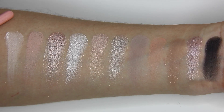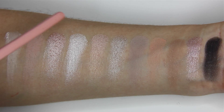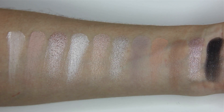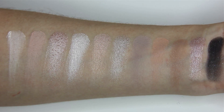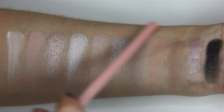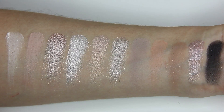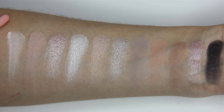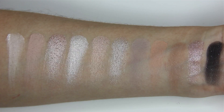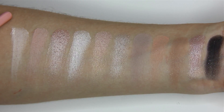Looking at swatches of the whole palette, most shades are either peachy-pink champagne colors or silver metallic lilacs. This palette is great for day-to-day neutral makeup looks — you can use all four matte shades as transition shades and any of the others as your lid color. I'm very glad I purchased this palette; the shadows are smooth and pigmented, and even with some fallout they work perfectly.